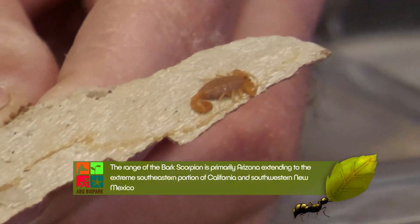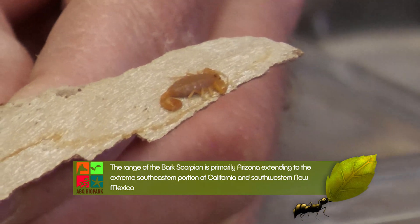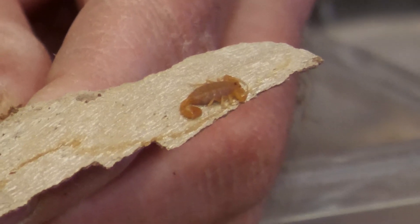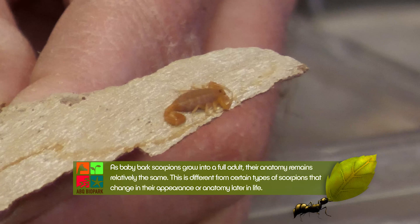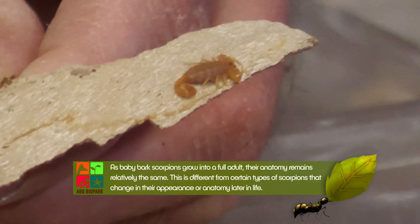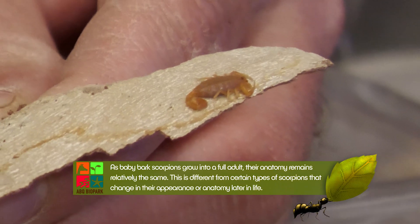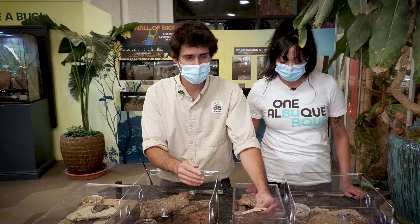I think scorpions are the cutest of the arthropods. You'll often hear that the smaller ones are more venomous, but that's actually totally not true. In general, your really big species of scorpions don't have venom, but some of your most venomous species in the world get to some pretty big sizes, like your fat tail scorpions of northern Africa. And baby scorpions, because they're so small, carry a lot less venom, so stings from babies are generally not as bad as stings from adults.